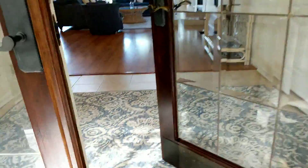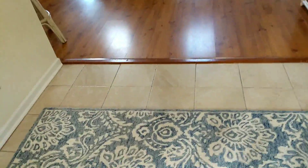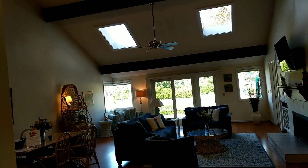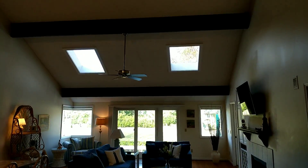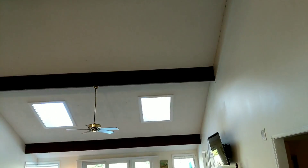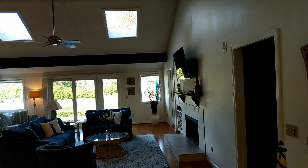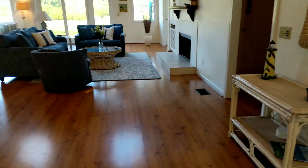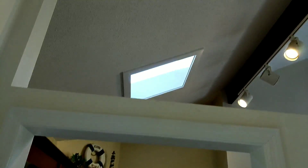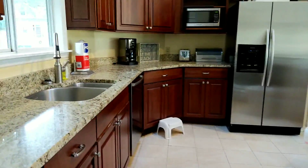Coming in the front door, you come into tile floors and then a vinyl product. It's a nice open room with tall ceilings that give a nice feeling of spaciousness. The kitchen is right off of the front entry here.